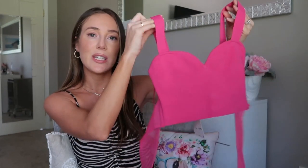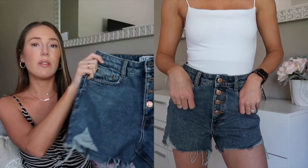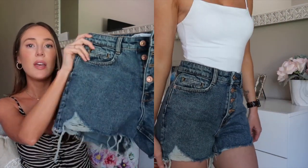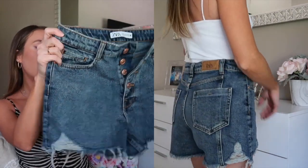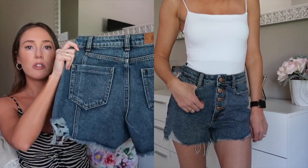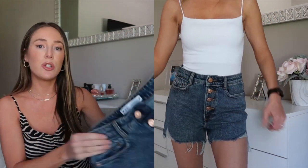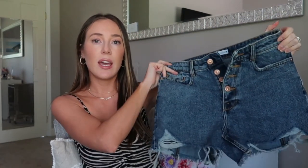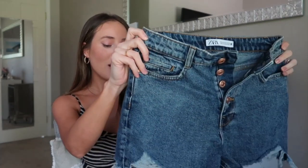I never really tried denim shorts from Zara — I have a lot of their jeans but never picked up any shorts. I love these so much — I love the wash and how it has all the buttons going up the front. There's a little bit of distressing but not too much, which I like. I got them in a size US 2, which is my jean size, but they're slightly big on me. I really don't mind that — I don't like my shorts being too short.